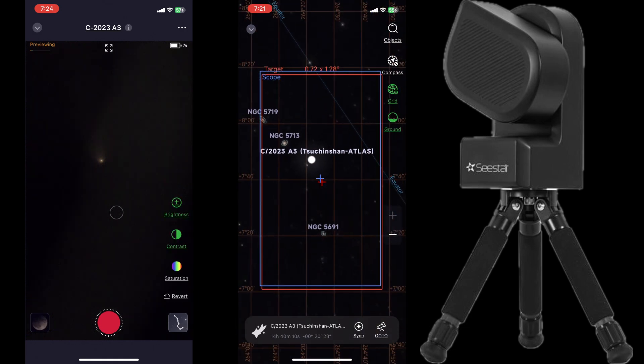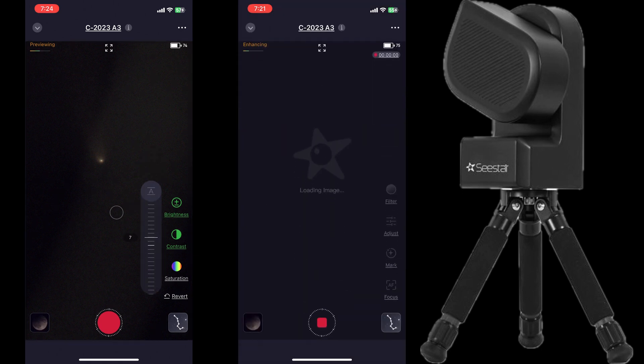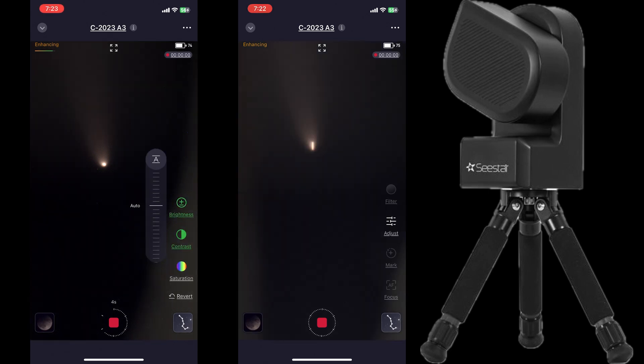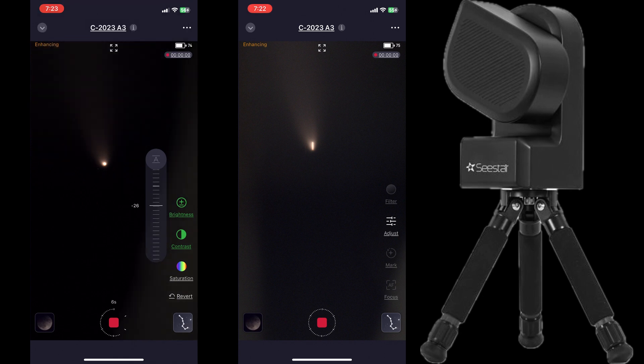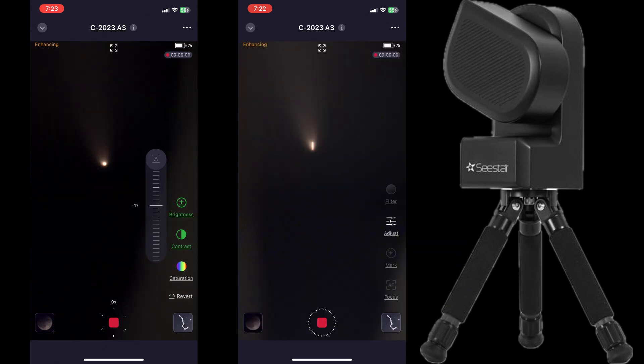If you're still having trouble finding it, make sure that before you even try to get your C-Star to look at the comet, you have actually leveled your C-Star. I would also suggest pointing your C-Star to a really bright star — like Arcturus — even if it's not yet fully dark. If your C-Star is having a hard time finding it, then I would suggest trying Saturn first.